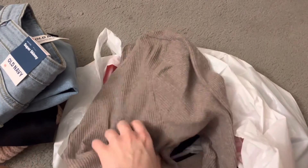I got this cute sweater — I love this color. This was on sale as well.